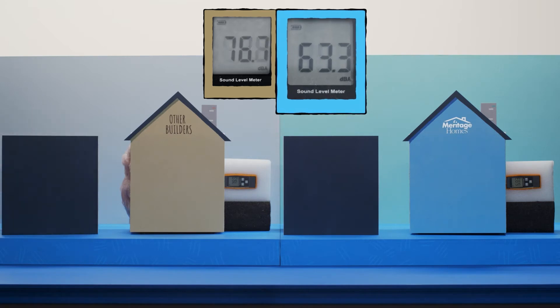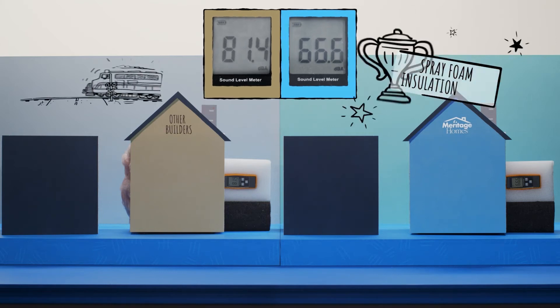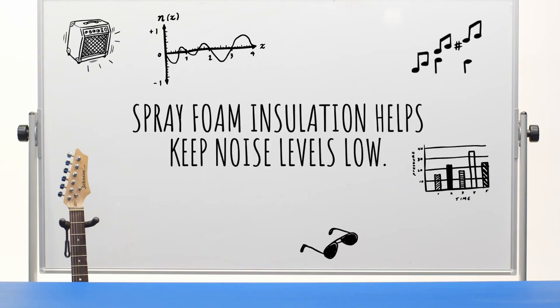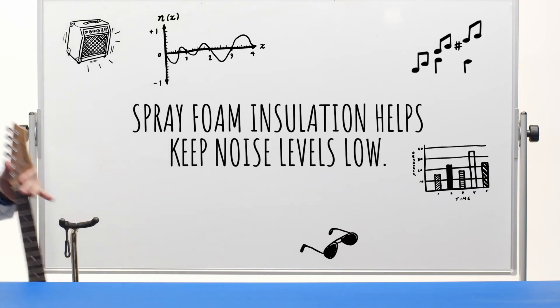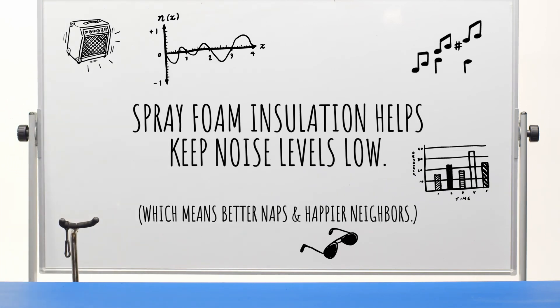As you can see, on the right our Meritage test box registered a baseline reading of 66.5 decibels, while the box on the left comes in at 81.4 — which is like a diesel train roaring by during nap time. In exterior walls with spray foam insulation, its technology reduces sound transference, helping to keep noise levels low. Which means better naps and happier neighbors.